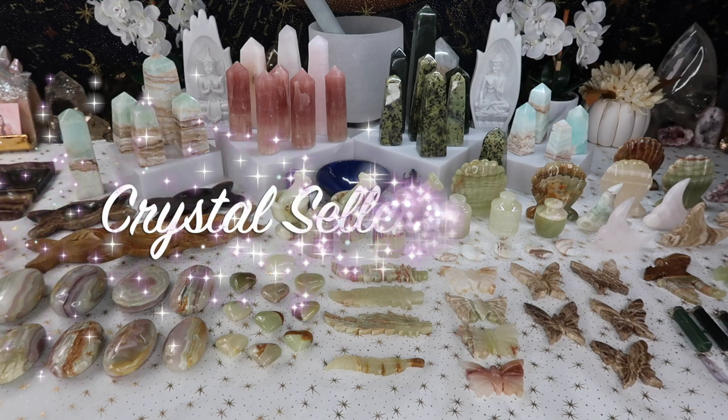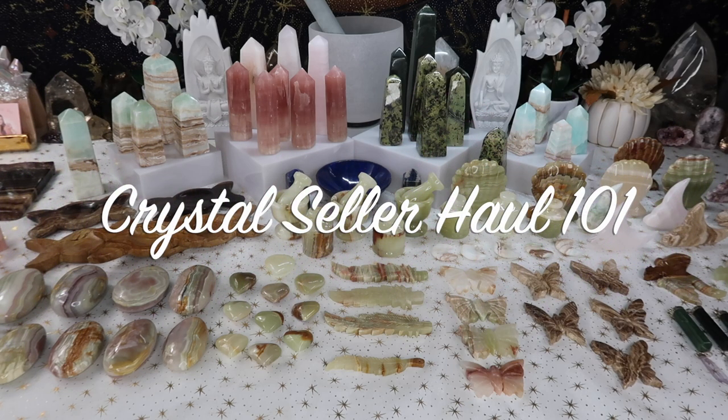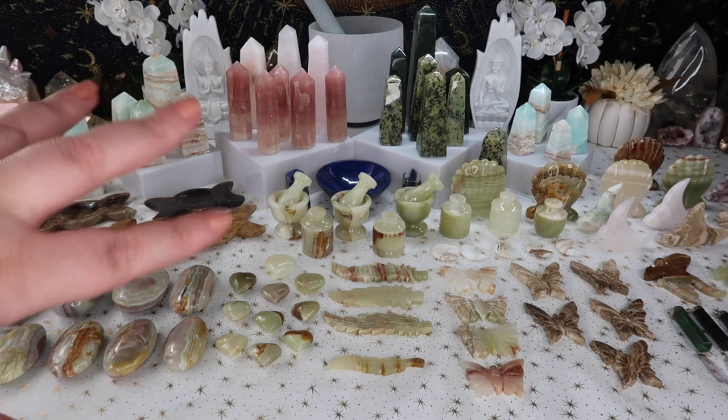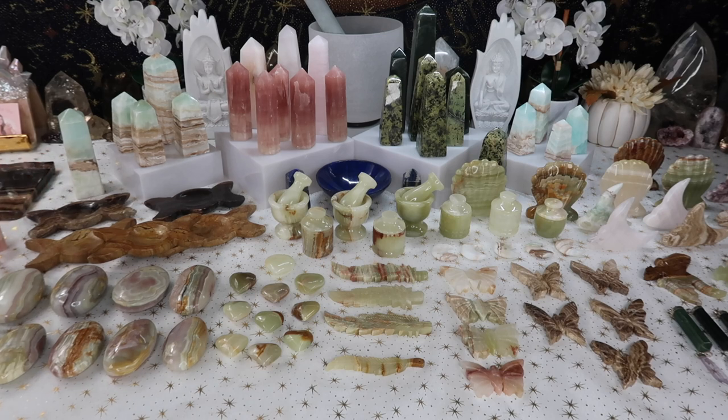Hi guys, welcome back to my channel, or welcome if you're new here. My name is Anna and today I have an all new seller's haul. A lot of the items on the table are both onyx and different calcites, all from Pakistan. I am absolutely obsessed with this haul and I think you guys will see why after I show you everything.